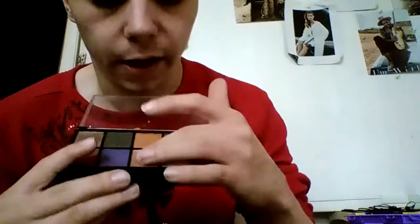This next color is kind of like a nudish pink. I'm going to wipe my fingers off real quick so our colors don't get mixed together or anything like that.